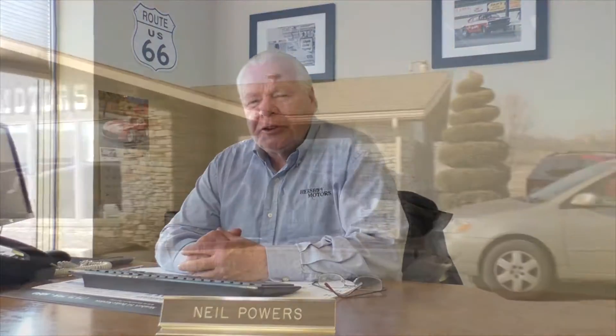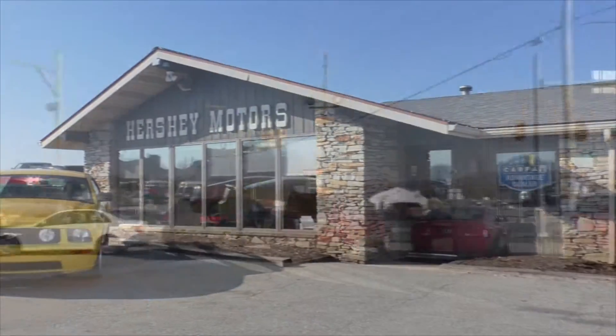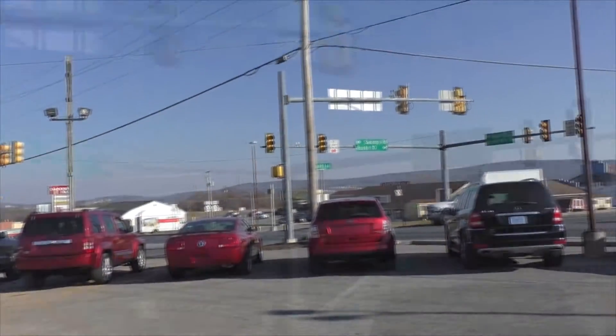Howdy folks, this is Neil Powers. I'm coming to you today from Hershey Motors at our Morgantown location, at the intersection of Route 10 and Route 23, dead in the center of Morgantown. I'd like to talk to you a little bit today about our inventory.